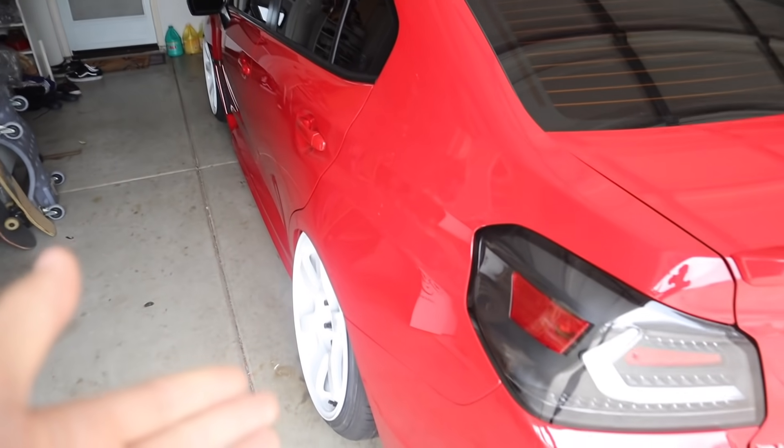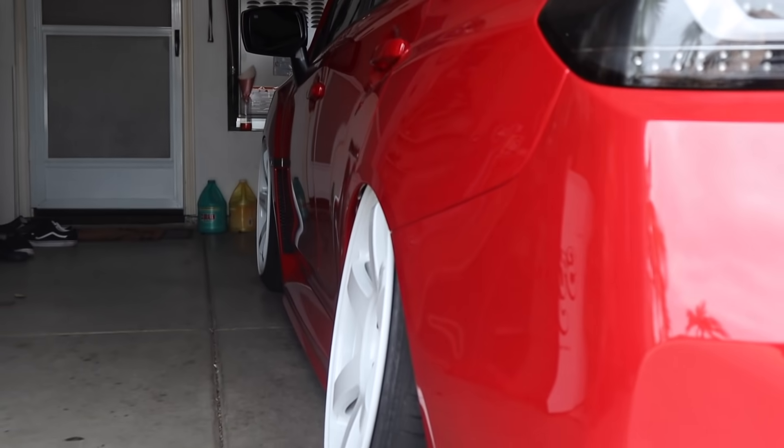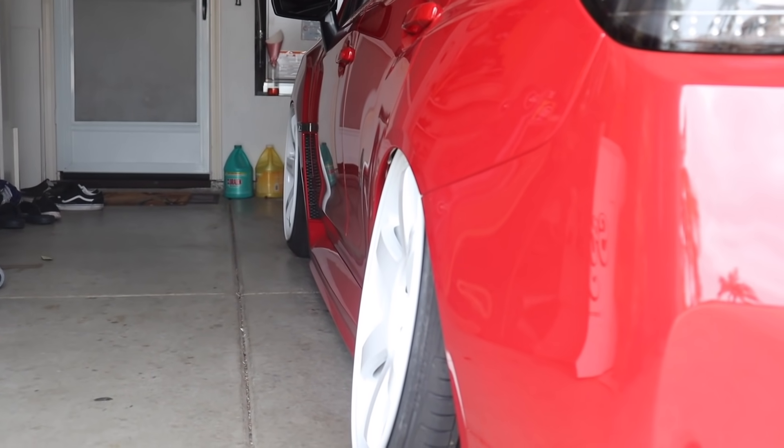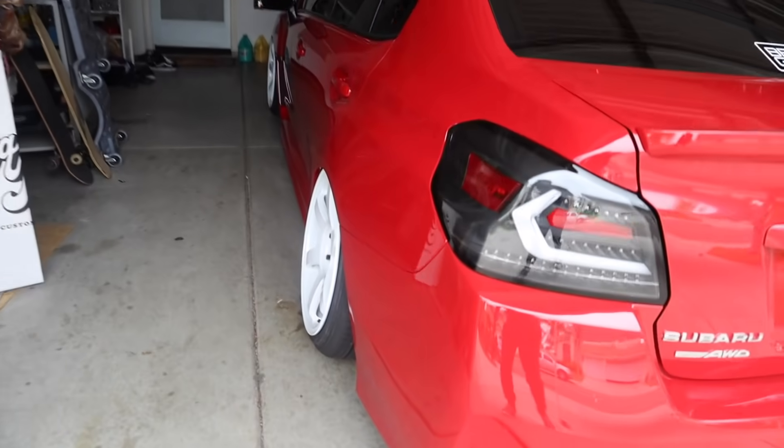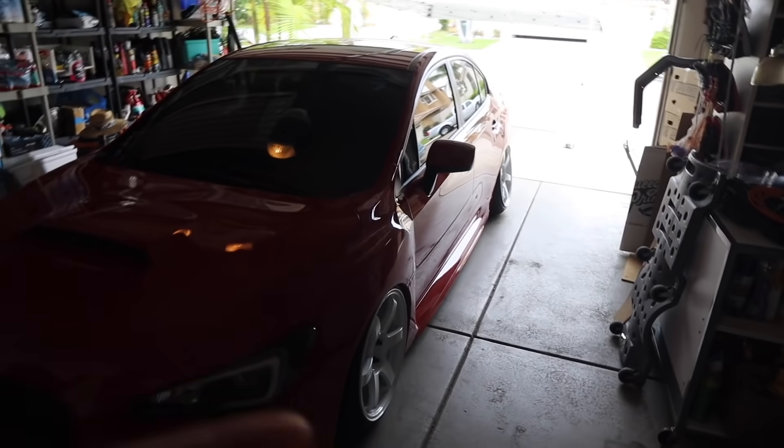Now honestly this looks so sick, but as you can see the fronts are not even close to matching the rears. I don't know, it looks kind of weird and it's bothering me so much. So today we're actually going to get an alignment right now over at RTA, kind of down the street from the house. We're going to go get alignment, fix this camber, try to make it look somewhat even and better in my opinion, and then we'll see how it looks.